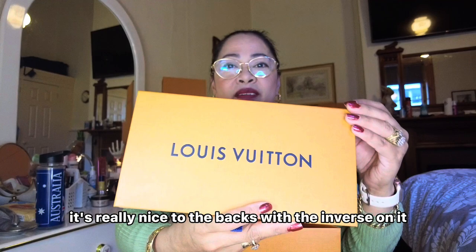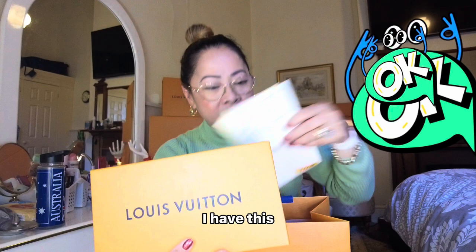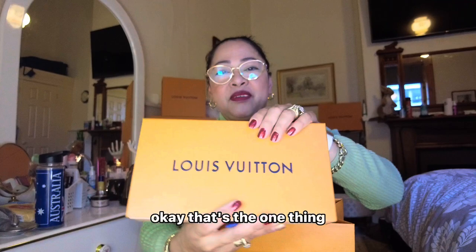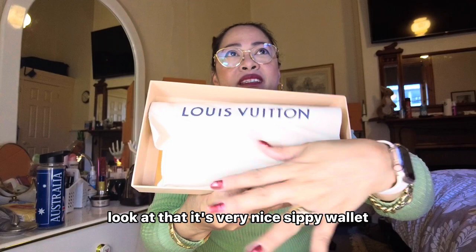It's really nice at the back. There's an emboss on it. And mostly they have the blue ribbon, but this one I have the red ribbon. By the way, before I received this, it was shipped from Sydney. This is going to be exciting guys — look at that. It's very nice, the CP wallet.